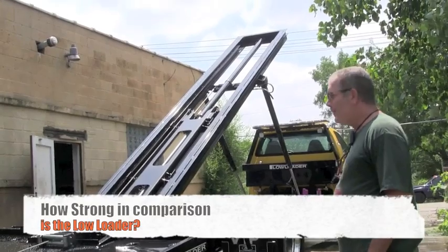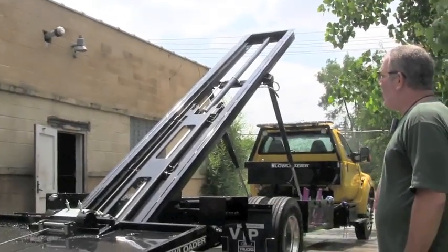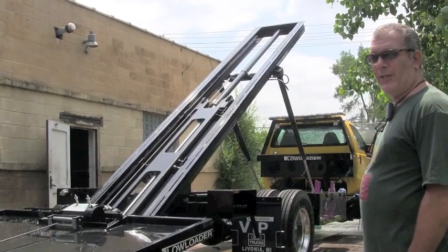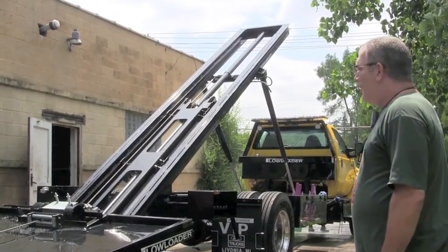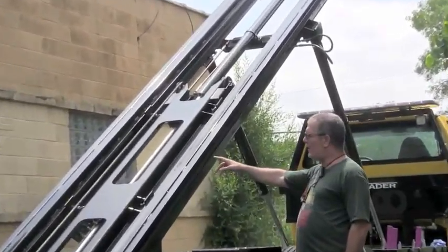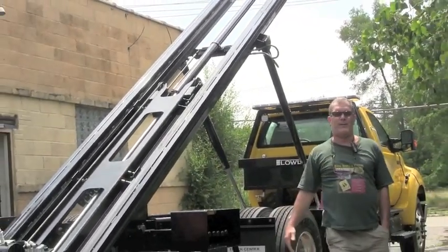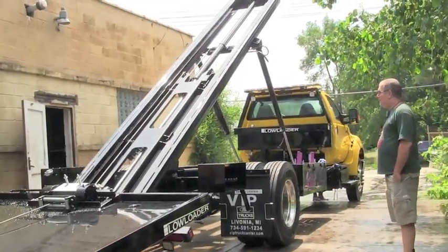How strong do you think this is in comparison to other units? I think it's a lot stronger because you're able to control the weight distribution as you bring a load back onto the truck. Being that you lay the bed out on steel wheels in the back, you can leave most of the weight on the ground until you're way up to the center point, which you can't do on a regular bed. You also have an extremely high dump angle — if the bed was run all the way to the top, you have this massive 38-degree dump angle. There isn't anything you couldn't slide off the bed: piece of paper, car upside down, load of sand.